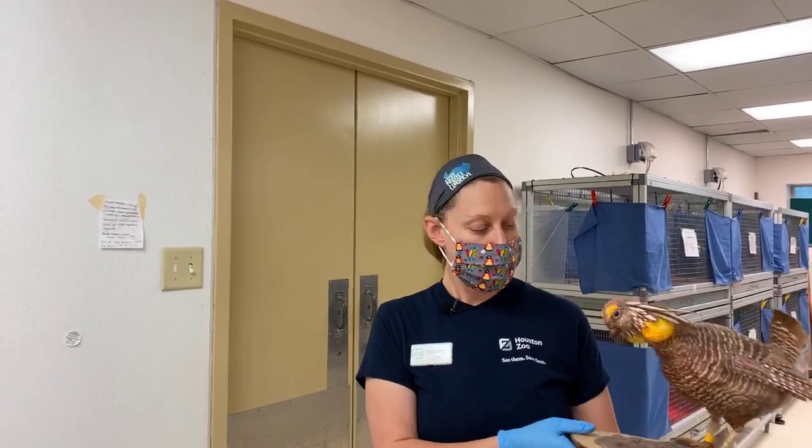Hi everybody. Welcome to Facebook Live with the Houston Zoo. My name is Amber and I am the recovery program coordinator for our Atwater's Prairie Chicken breeding program.